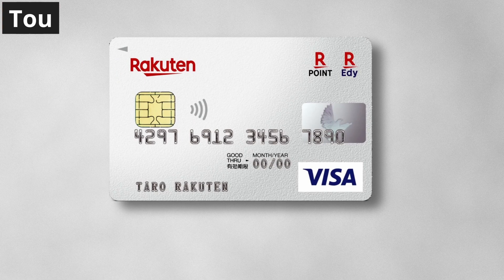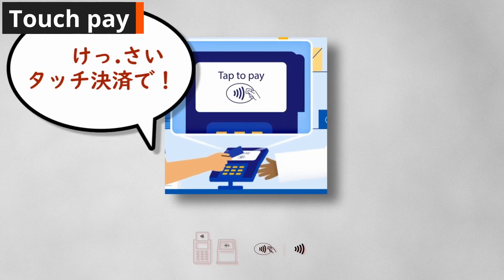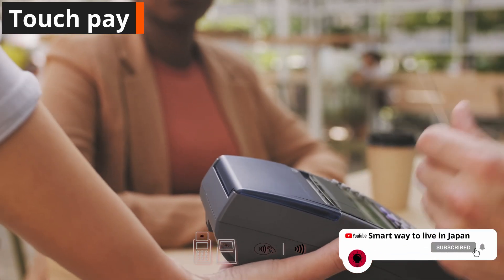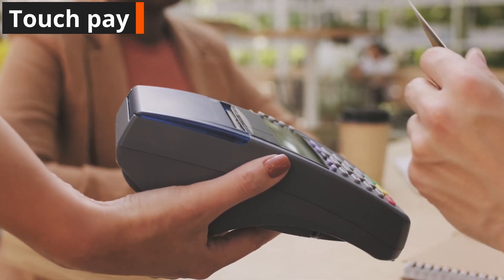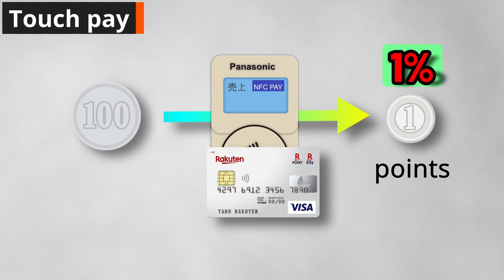Rakuten Card also has a touch payment function. Touch payment is a technology developed by international brands that allows payment simply by touching a device. It is particularly popular overseas. There is no need to hand over the card or enter a signature or PIN, which makes payments quick and safe. So if you're planning a trip, don't forget to use touch payment. You can earn 1 Rakuten point for every 100 yen spent with touch payment.